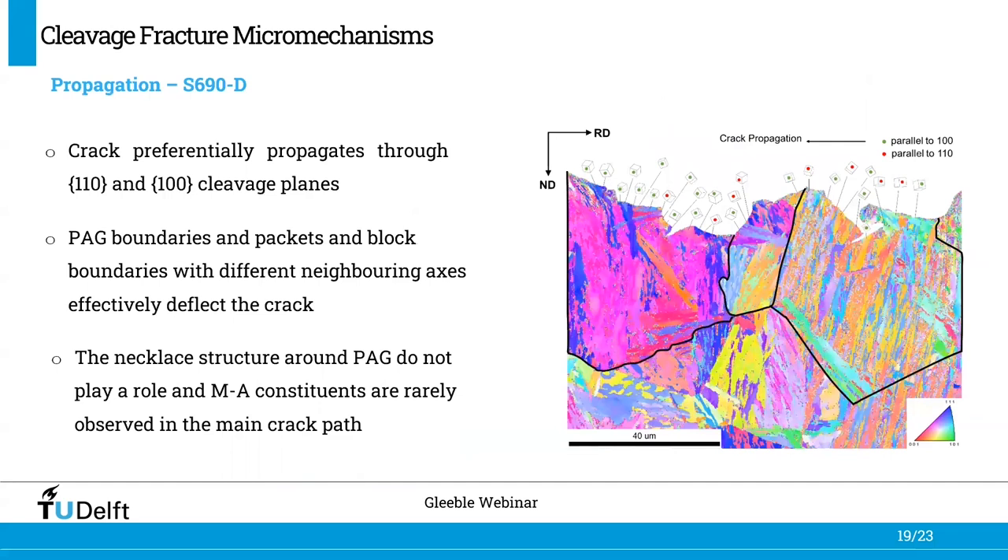In terms of crack propagation, the transverse sections of the fracture surfaces were analyzed. Using 3D lattice cubes, we observed that the crack preferentially propagates through the {110} and {100} cleavage planes. Within each prior austenite grain, we separated blocks, packets, and band axes, and concluded that the prior austenite grain boundaries and packet and block boundaries with different neighboring band axes effectively deflect the crack. An important observation is that the necklace structure around prior austenite grain boundaries does not play a role, and MA constituents are rarely observed in the main crack.